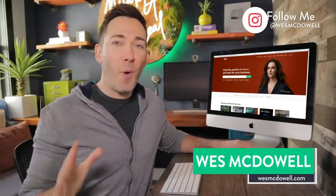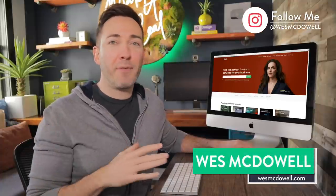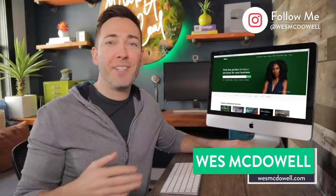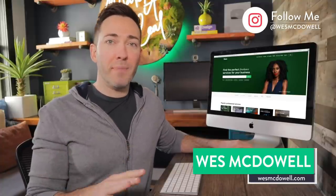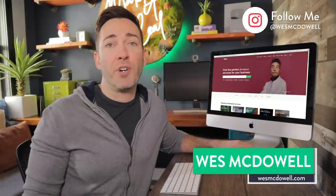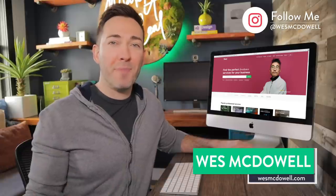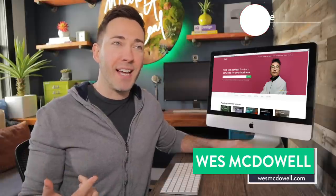Fiverr is a website I've actually used quite a bit over the years, everything from removing backgrounds in photos for my YouTube thumbnails to actually designing whole lead magnets, even audio production work here and there, but I've never actually used them to make a whole website before. So I got to thinking, how would that go? How much would it cost and would it be any good?